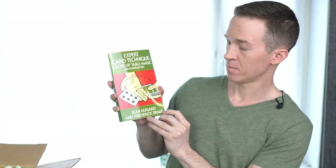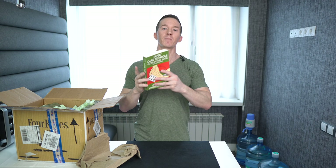The first book is Expert Card Technique by Jean Hugert and Frederick Brau — I'm quite sure I'm mispronouncing those names, comment below to correct me. If you're a magician you already know this is a highly recommended book, but if you're new to card magic, this is a little more advanced and not one of the first books I recommend.